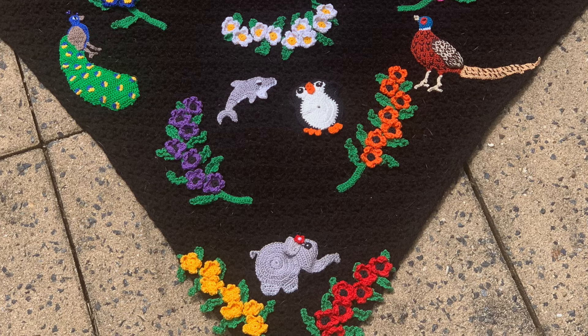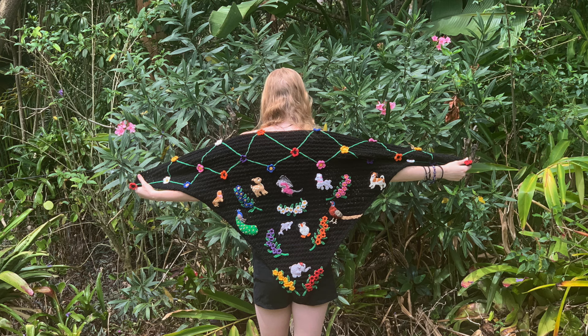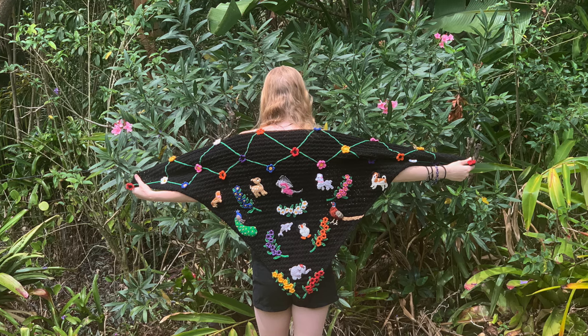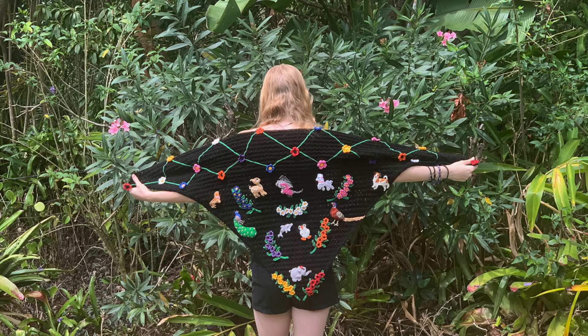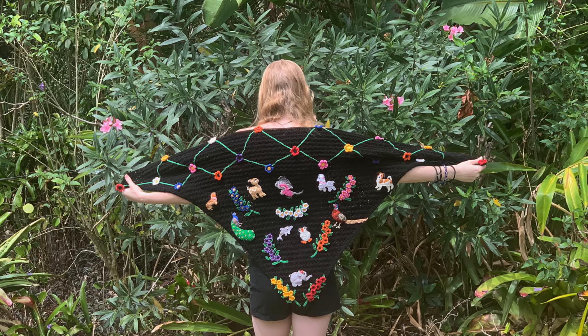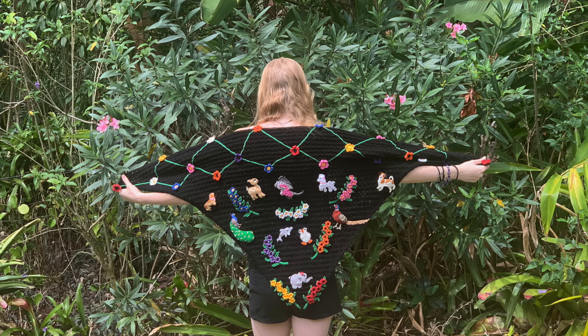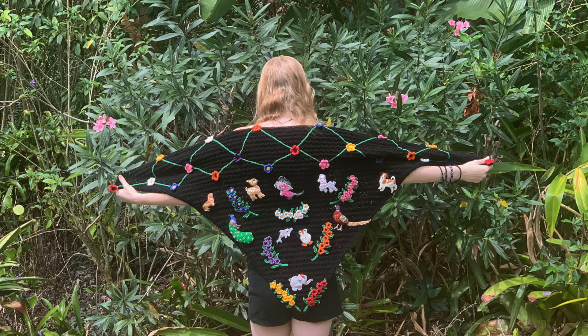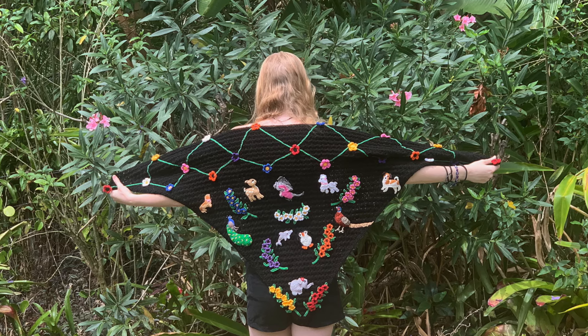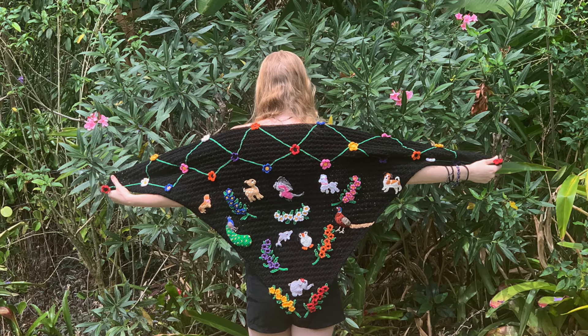She had a galah named Linda for many years, and always owned and loved dogs, so she chose a poodle, a Jack Russell and a sausage dog. Other appliques she chose were a pheasant because my dad had asked me to design one just before he passed away, a peacock, a deer and the flowers.